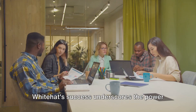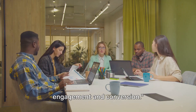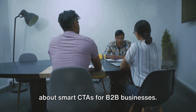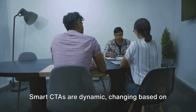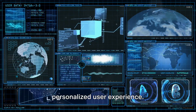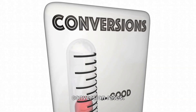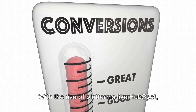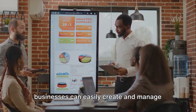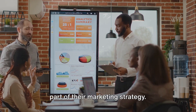White Hat's success underscores the power of smart CTAs in driving customer engagement and conversion. Smart CTAs are dynamic, changing based on the visitor's context, creating a personalized user experience — and this unique feature leads to higher conversion rates. With the use of platforms like HubSpot, businesses can easily create and manage these CTAs, making them an indispensable part of their marketing strategy.